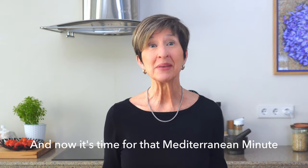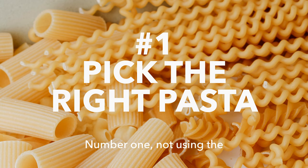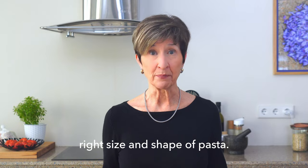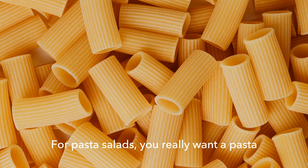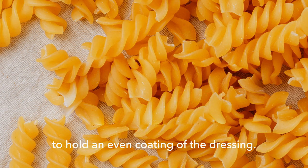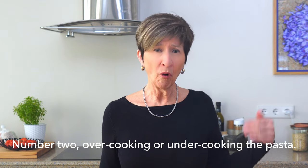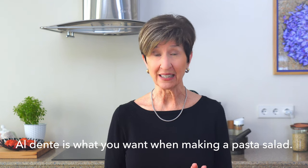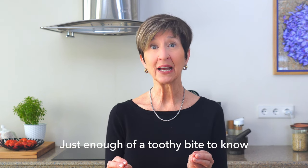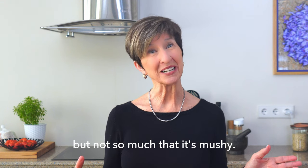Now it's time for that Mediterranean Minute Bonus Tip: five mistakes to avoid when making pasta salad. Number one: not using the right size and shape of pasta. For pasta salads, you really want a pasta that has plenty of nooks and crannies to hold an even coating of the dressing. Number two: overcooking or undercooking the pasta. Al dente is what you want — just enough of a toothy bite to know it's cooked all the way through, but not so much that it's mushy.